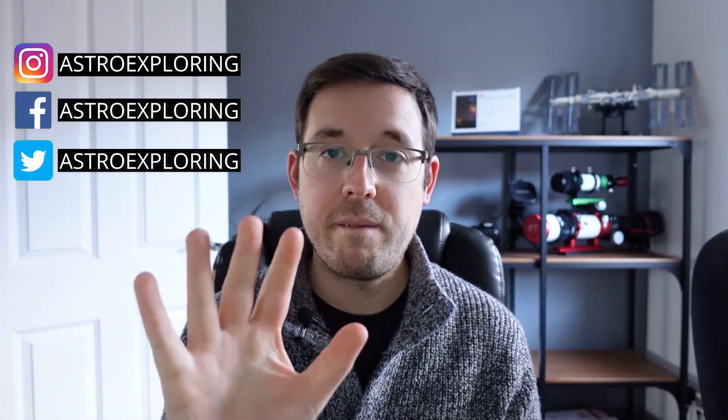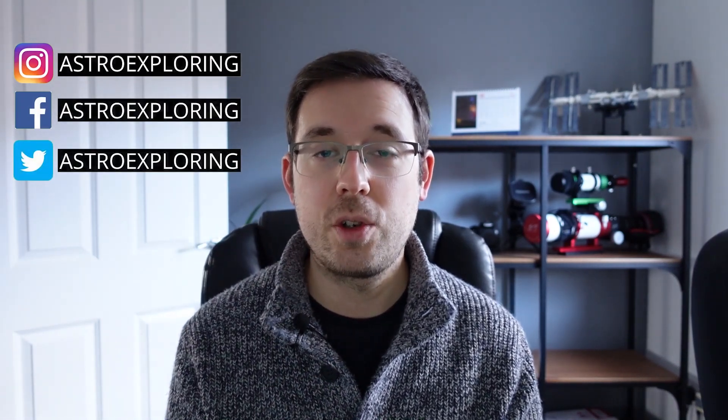Hi everybody, my name is Nick and welcome back to another Astro Exploring video. In this video I am talking about five deep sky astrophotography targets that you can image with any equipment in the northern hemisphere this winter, and any winter for that matter.